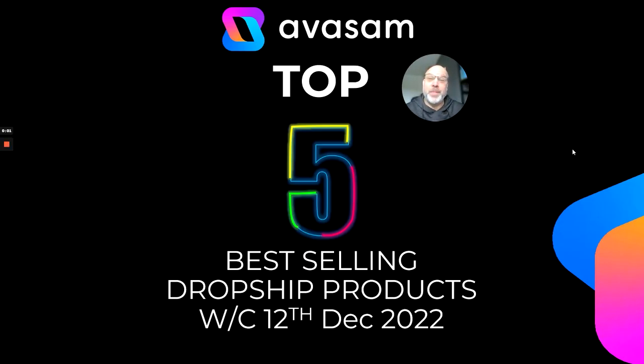Hello everyone, Merry Christmas. It's Matt Franklin. I'm the trading director at Avasam and this is this week's top five bestsellers from last week, the week commencing the 12th of December.